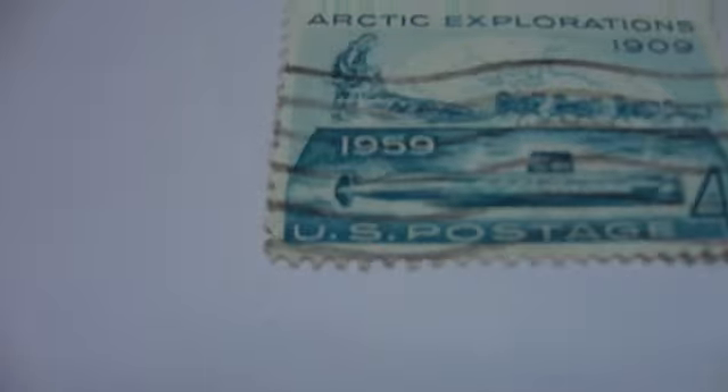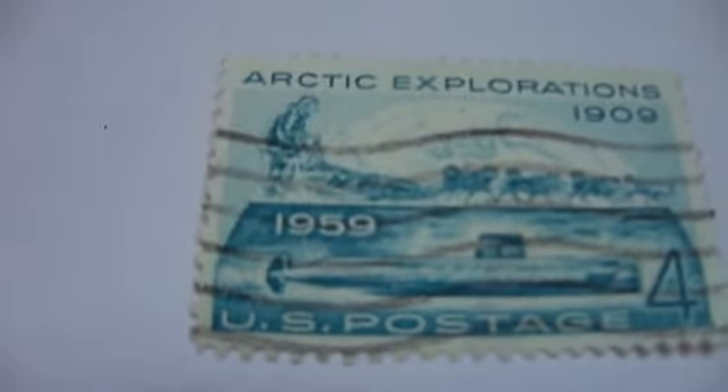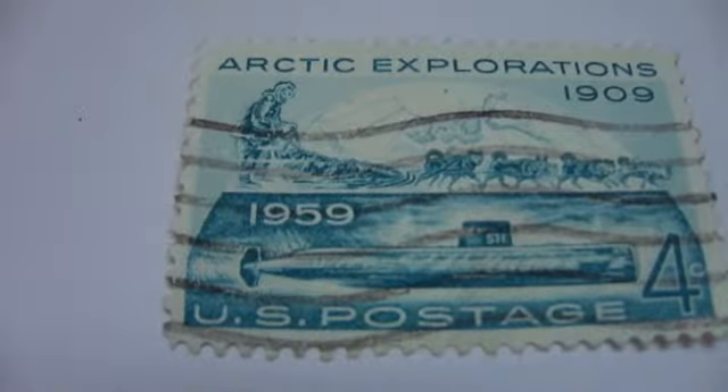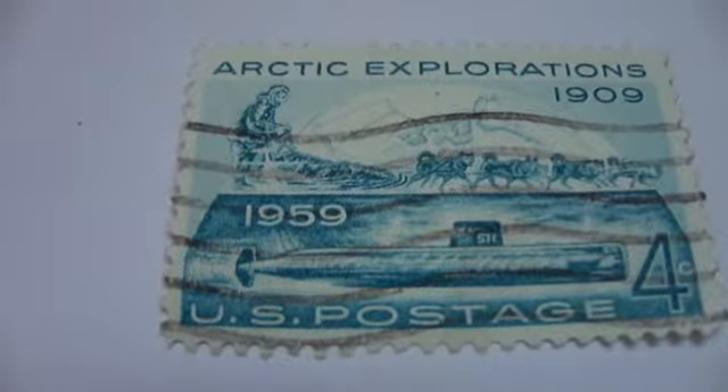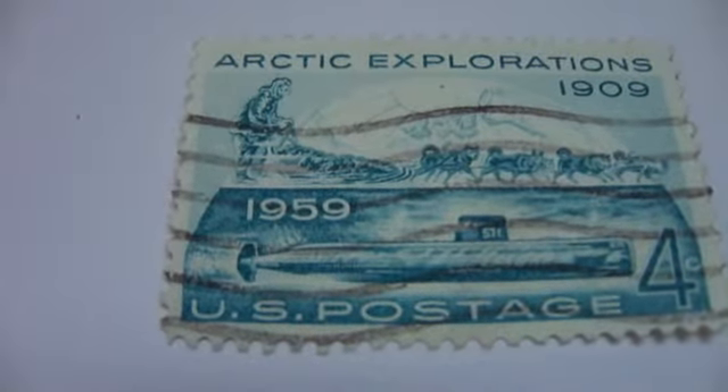The Lafayette three cent stamp. Then we go down to this one here — the Arctic Explorations, 1909. It's a 1959 stamp.